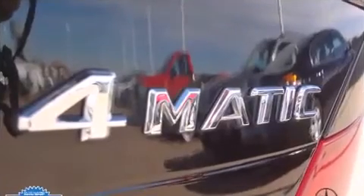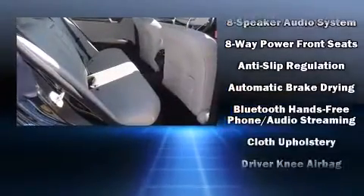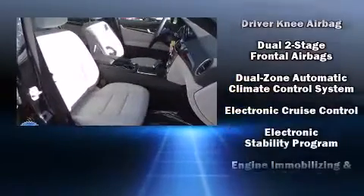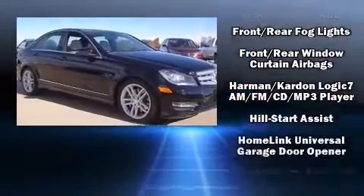Mercedes-Benz also prioritized safety and security by including dual front impact airbags with occupant sensing, head curtain airbags, traction control, anti-whiplash front head restraints, an emergency communication system, and four-wheel disc brakes with ABS. Electronic stability control ensures solid grip on the road surface no matter how challenging the driving conditions.